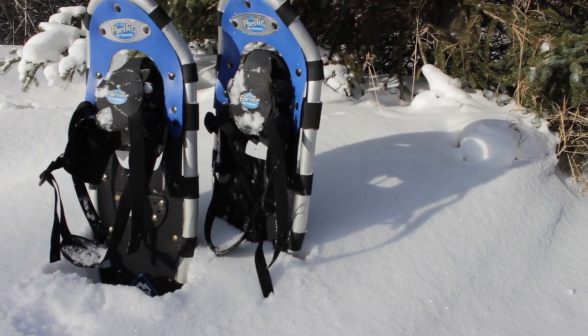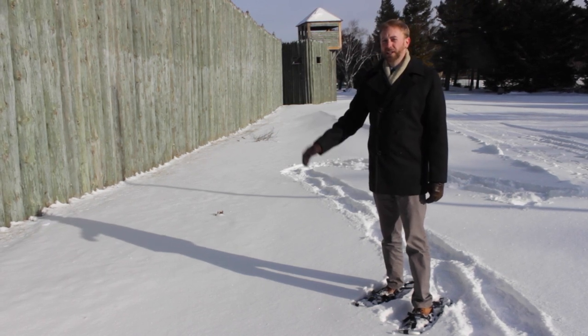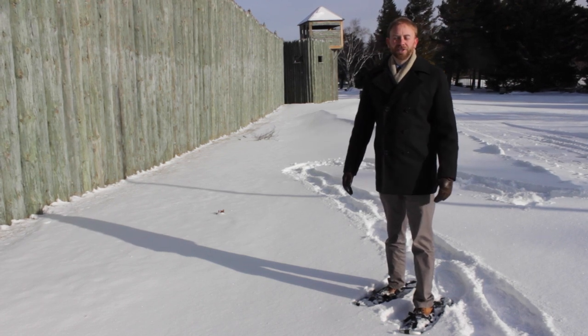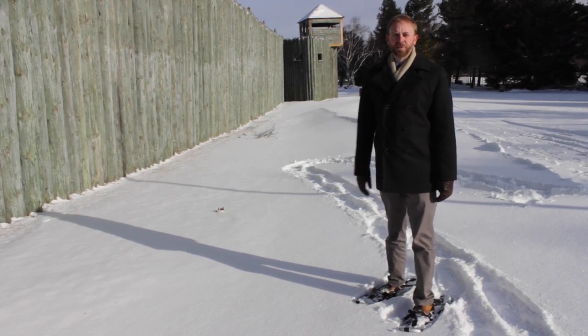But 250 years ago, snowshoes were an important piece of life here at Michilimackinac, and they really allowed this community to survive throughout the wintertime. Let's take a closer look at this technology and the role it played in the lives of the people who lived here in the Straits of Mackinac.